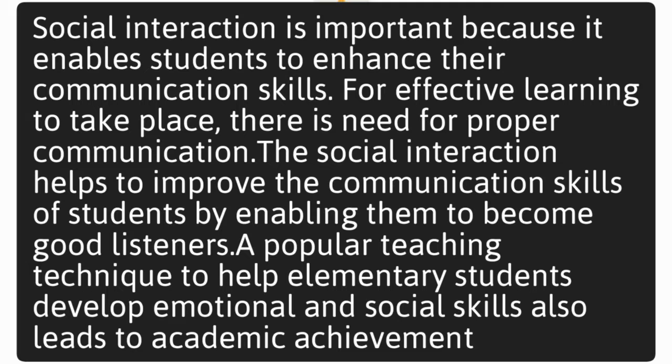Socializing. Social interaction is important because it enables students to enhance their communication skills. For effective learning to take place, there is a need for proper communication. Social interaction helps to improve communication skills by enabling students to become good listeners. A popular teaching technique to help elementary students develop emotional and social skills also leads to academic achievement.